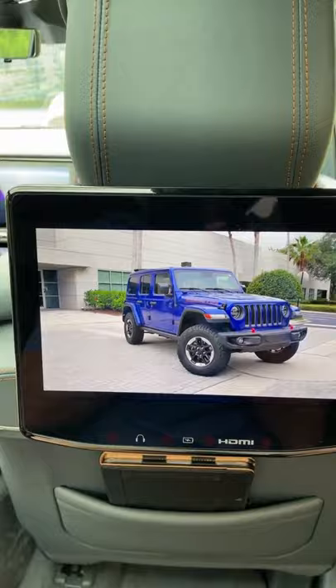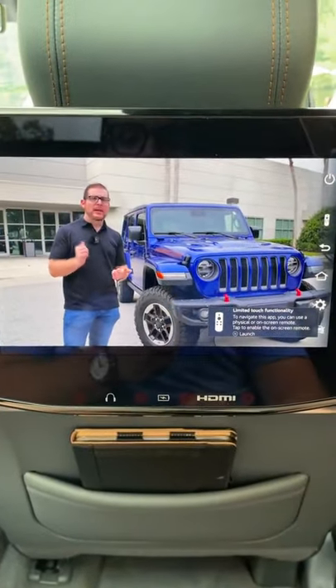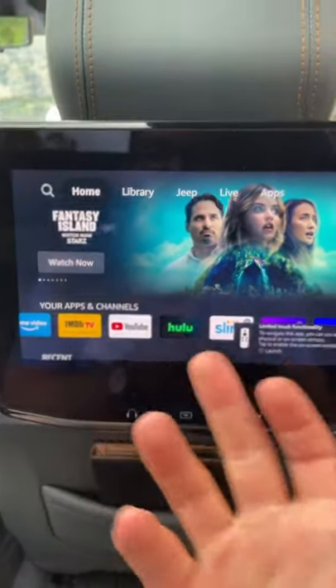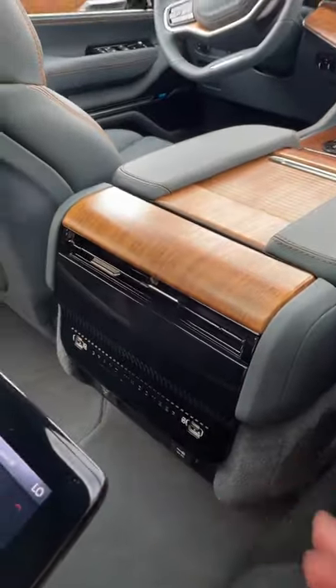I think your kids are really going to love this. Now there are other functions on here as well besides YouTube. You can go to the home menu — you can use Netflix, Hulu, Amazon Prime, whatever you want. You can also plug in your own HDMI, so you can bring your Xbox with you.